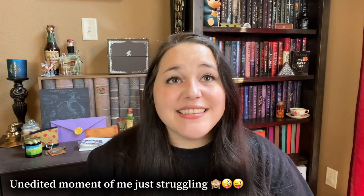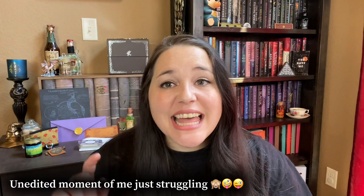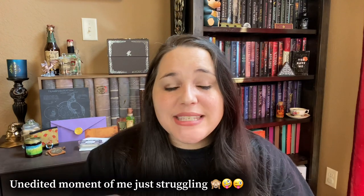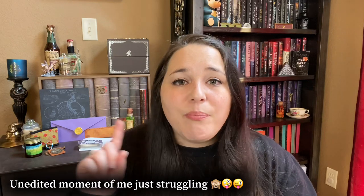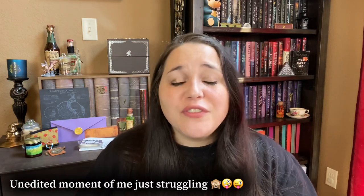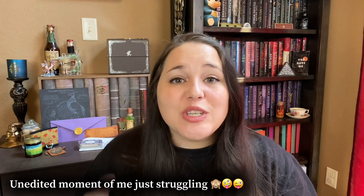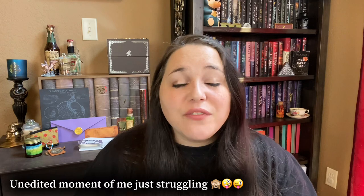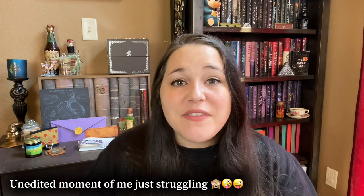And don't forget to hit that little bell so you don't miss any of my videos.